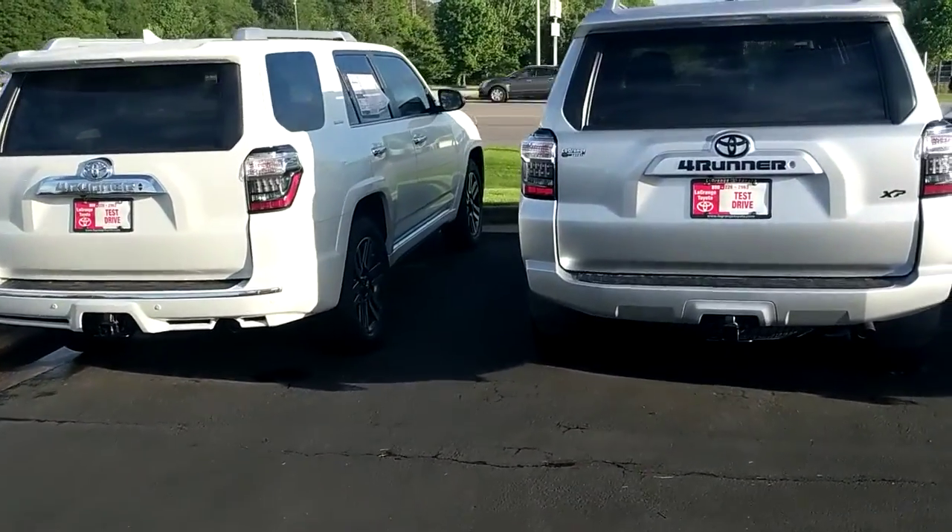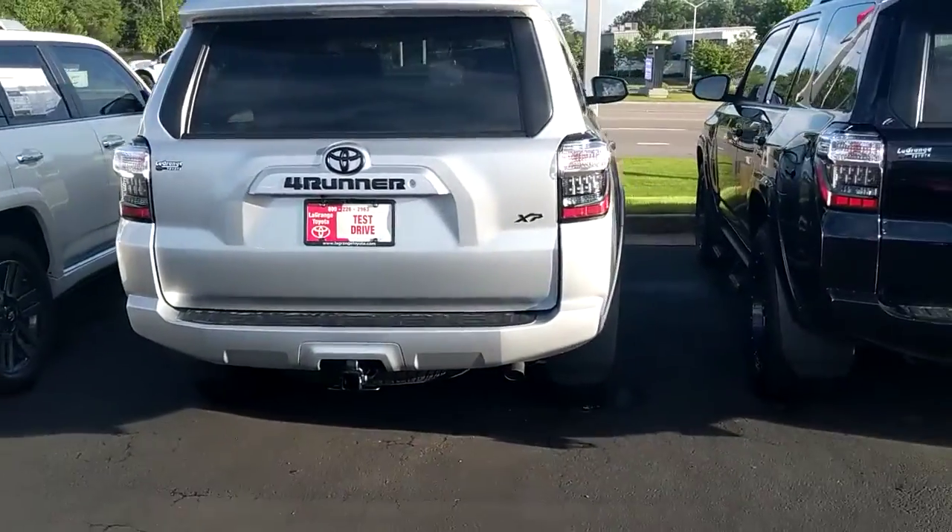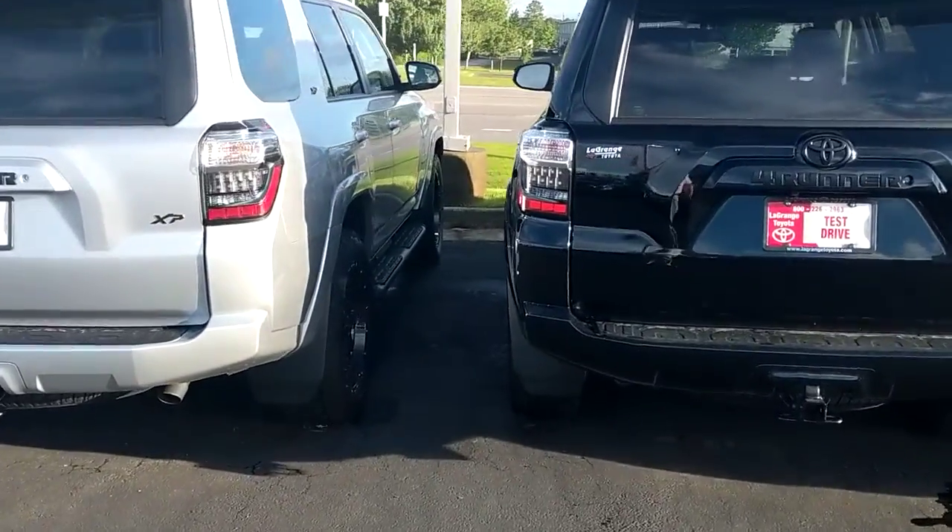How's it going, Michael? This is Garrett Durth here at LaGrange Toyota. I'm going to show you some of the 4Runners we've got here. We have a ton of them.